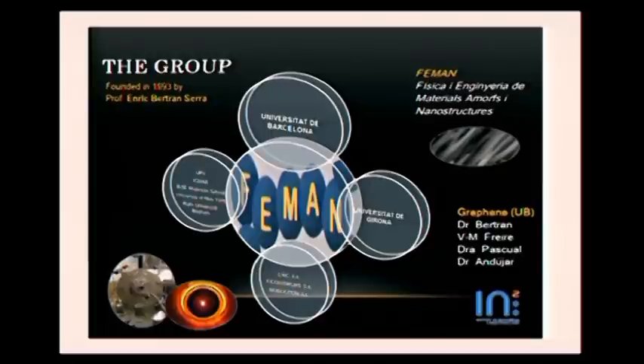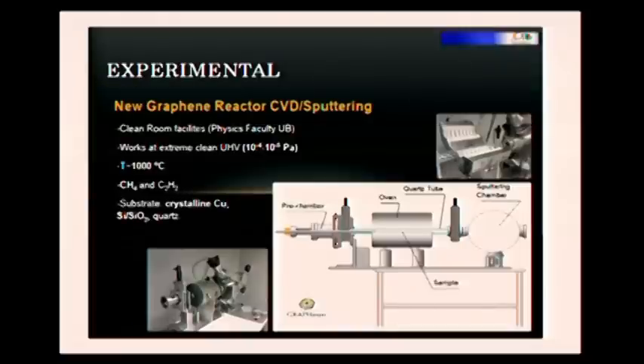This is the work we do in our group, which is a 20-year-old group working in amorphous materials and nanostructures. And at the UV, we're working on graphene. The experimental part is done in the clean facilities of the physics faculty.